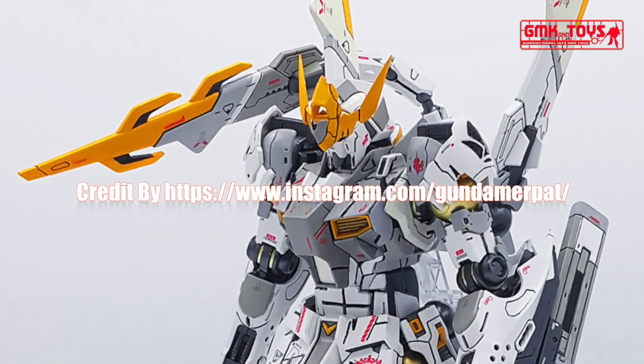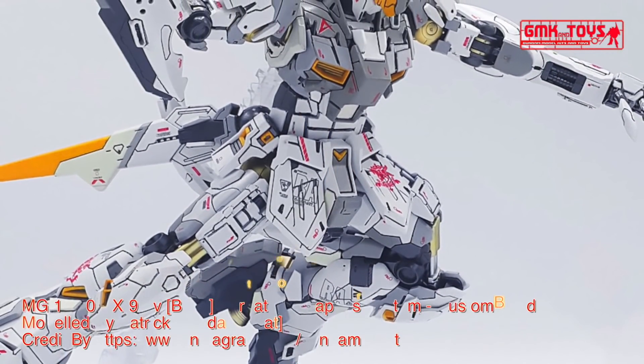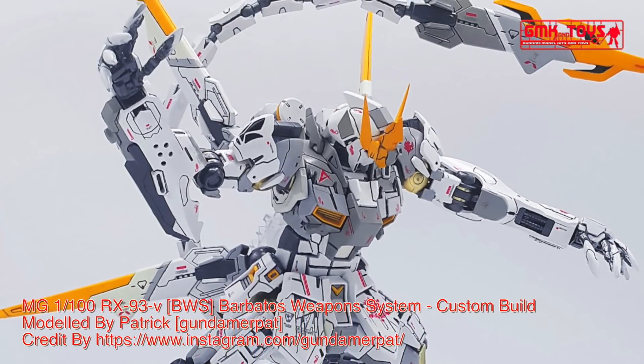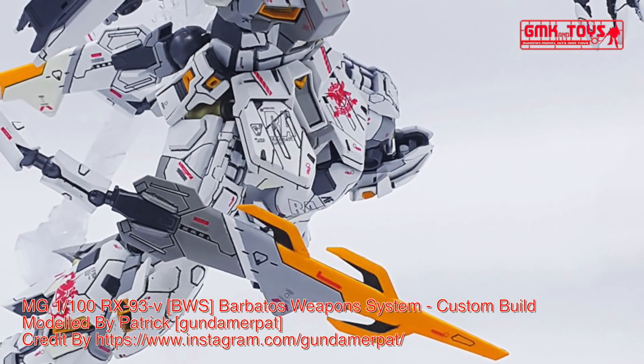Hi my friends and everybody. Welcome to GMK and Toys channel. Today, we will show you Gundam plastic models, custom build by Patrick, or Gundam Erpen — MG 1/100 RX-93V, Barbados Weapons System, BWS.